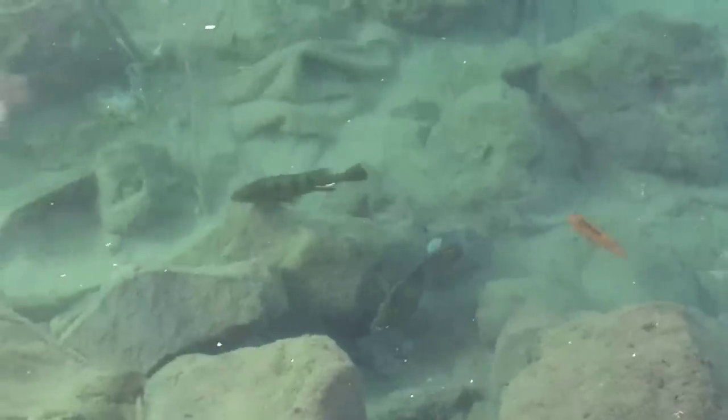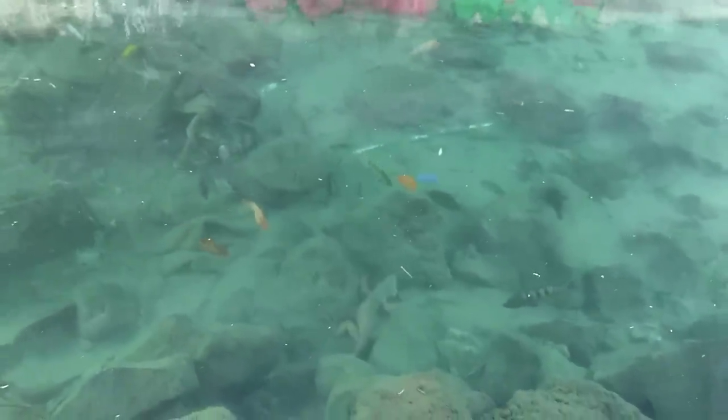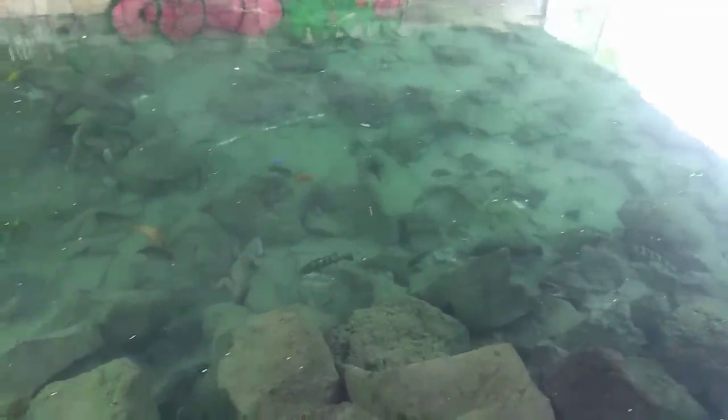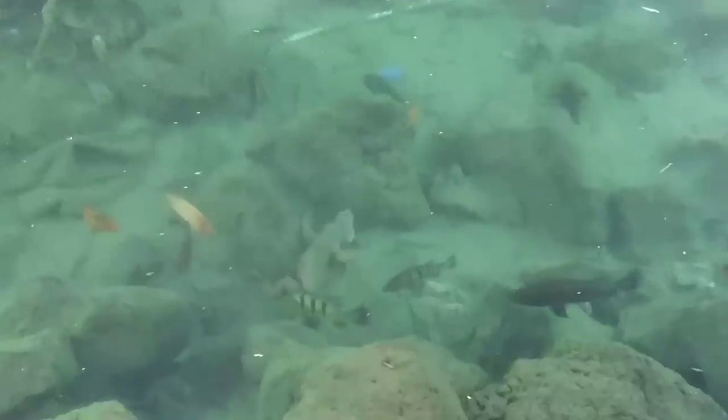We got some peacocks right here — we got peacock bass right here. We got a catfish, we got multiple catfish. Big peacock coming — big peacock. Oh, we got a catfish.